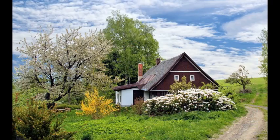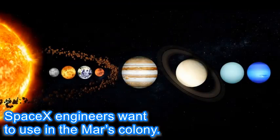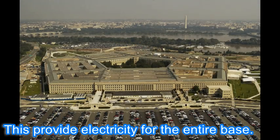This reactor uses helium instead of water as a coolant. SpaceX engineers want to use it in a Mars colony. In the future, this reactor could also be used for military bases, providing electricity for the entire base.